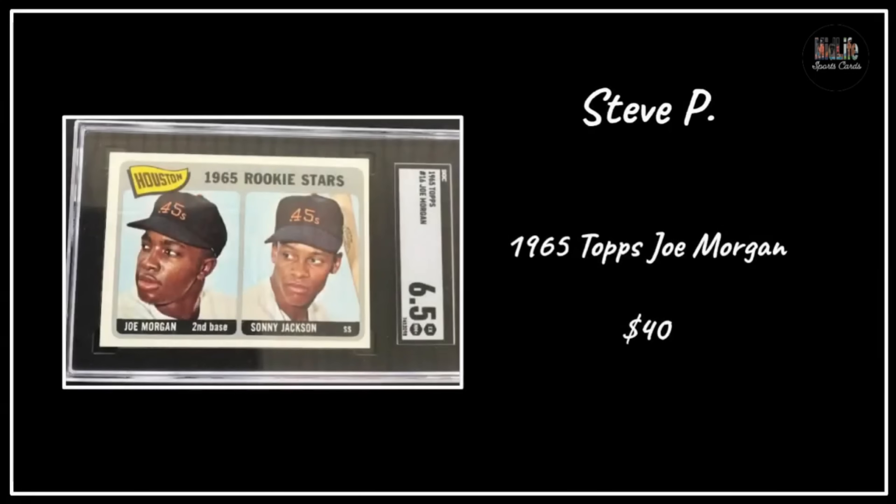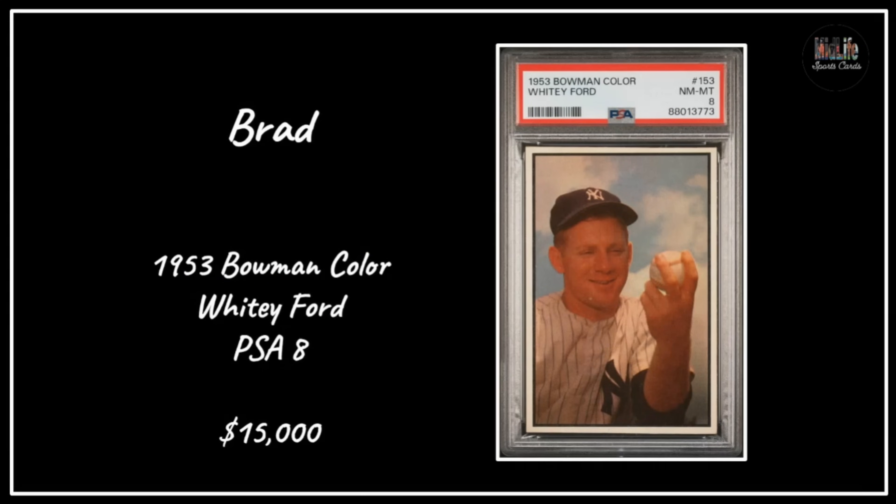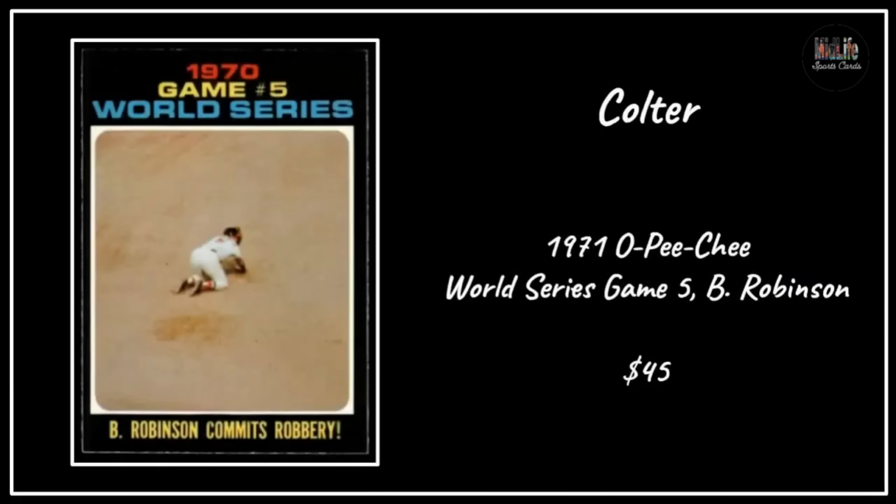Another hall of fame rookie card - a '65 Topps Joe Morgan for 40 bucks. Is that possible? Joe Morgan stuff is way too cheap. Brad picked up a stunning copy of the '53 Bowman Color Whitey Ford in a PSA 8 - that's a big card, a big set. Whitey doesn't have a '52 Topps card so that would be his second card along with the '53 Topps. Colter with the '71 O-Pee-Chee World Series Game 5 with Brooks Robinson making a play, for $45.